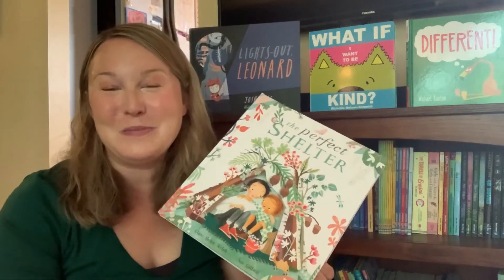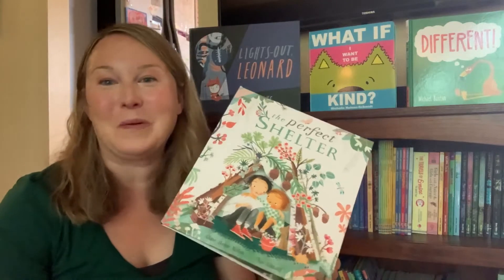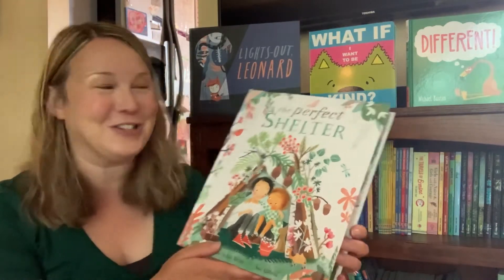Hi, I've got three new picture books to share with you today. All of these explore very important themes that include diverse characters.